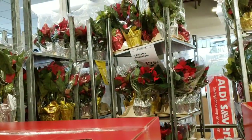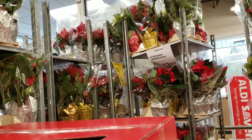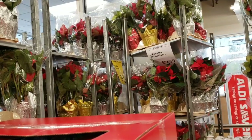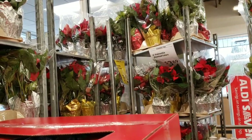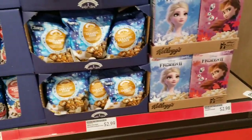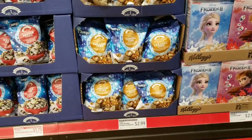You can get poinsettias for $3.69. I have to tell you, I bought one the other day and I'm actually here returning something — this thing is already dying on me after just a couple of days since my last video. Just so you know. They have Kellogg's frozen cereal for $2.98.